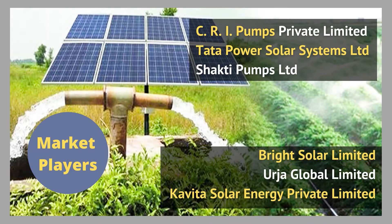Some of the key players in the solar water pumps market are CRI Pumps Private Limited, Tata Power Solar Systems Limited, Shakti Pumps Limited, Bright Solar Limited, Urja Global Limited, and Kavita Solar Energy Private Limited.